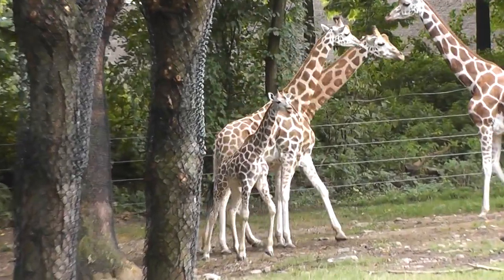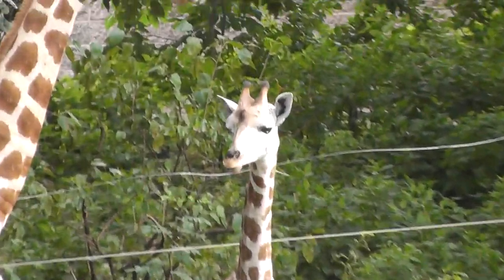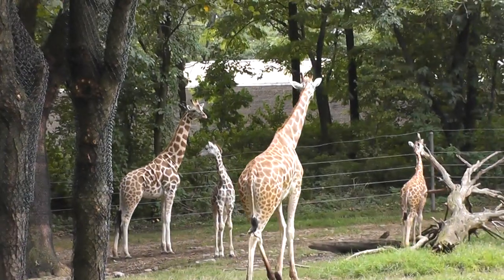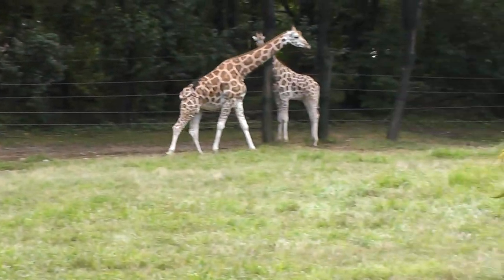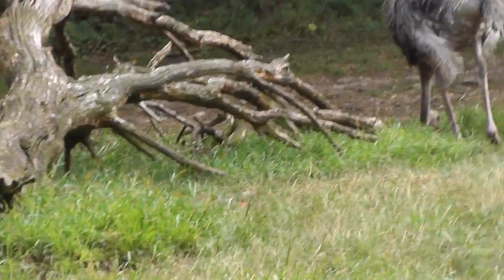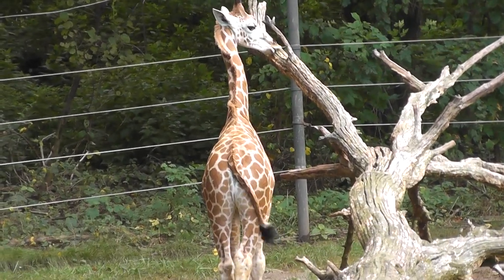Oh look, another mommy, daddy, and baby. Big family. So we have a pretty big habitat and a dead tree where the baby likes to hang out and eat bark. Pretty nice.